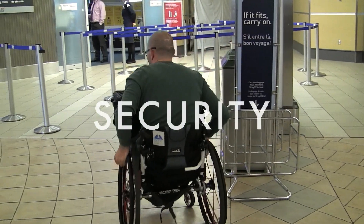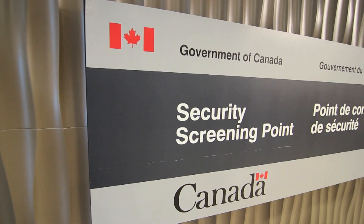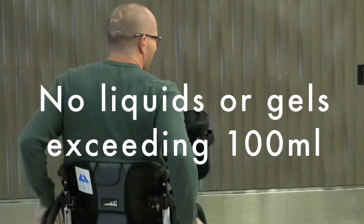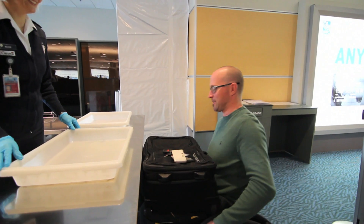Now that you're done checking in, you're ready to head through security. Before you pack, ensure your carry-on baggage has none of the prohibited items listed on YVR's site. Liquids and gels cannot exceed 100 milliliters or they will be confiscated.